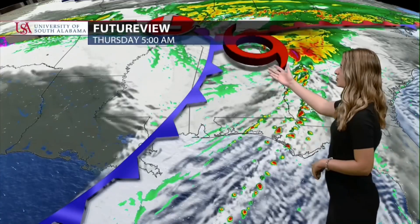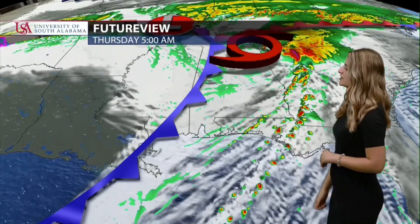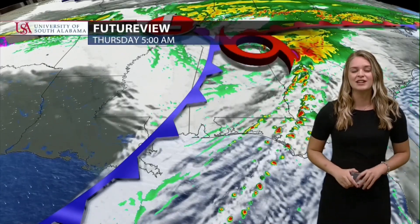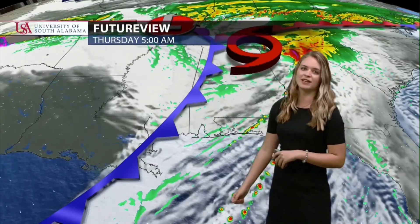That tropical storm symbol has reached northern Alabama, and this long line of severe thunderstorms is just to the east of Okaloosa County, which means we will be completely done with Zeta before sunrise. What's helping with that is this cold front that's trailing behind the hurricane.